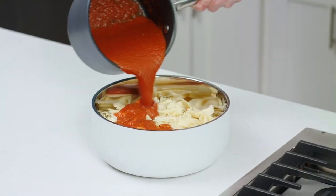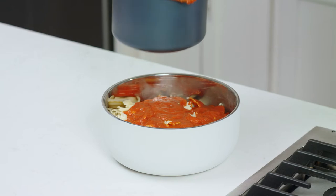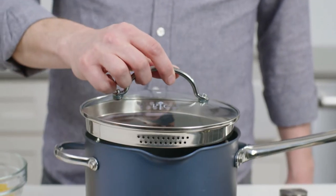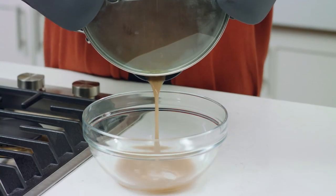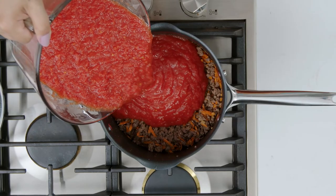The sauce pans have pour spouts so you don't get drips all over your stove or counter. And they have these amazing straining lids for pasta, meat sauce, veggies, and more. This means you don't have to get out a colander — less dishes to clean.